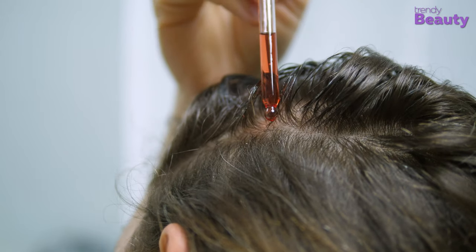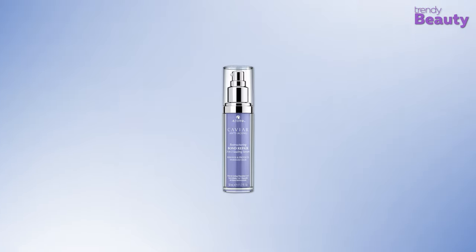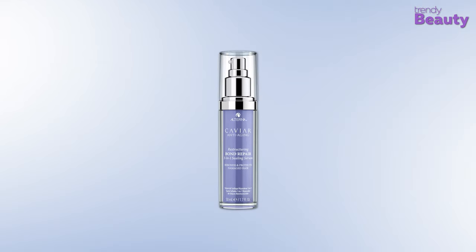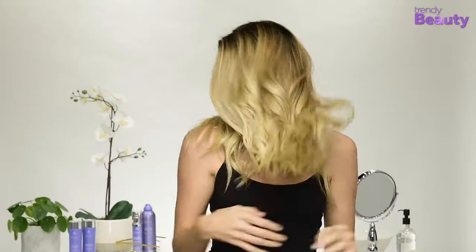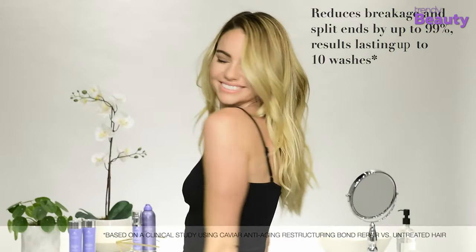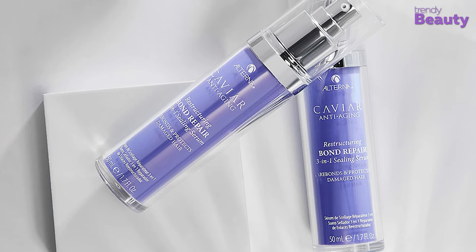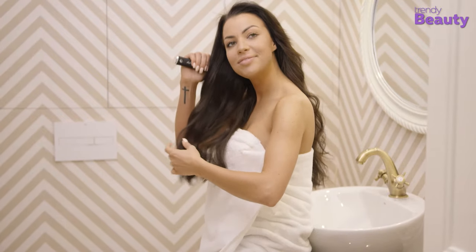Serums are used on hair for achieving frizz-free and shiny outcomes. With the Alterna Restructuring Bond Repair Serum, you can treat your hair with bond building and get frizz-free results. This 3-in-1 serum repairs, protects, and seals hair keratin inside. It also strengthens, protects, and adds resiliency to damaged strands by providing a smoother look, feel, and shine. You can use the serum as a leave-in or finisher on clean, damp, or dry hair and style as usual.